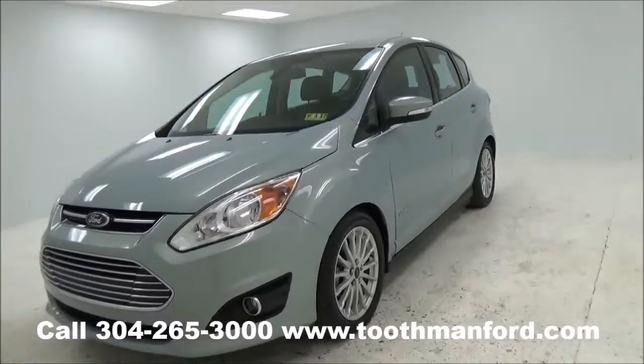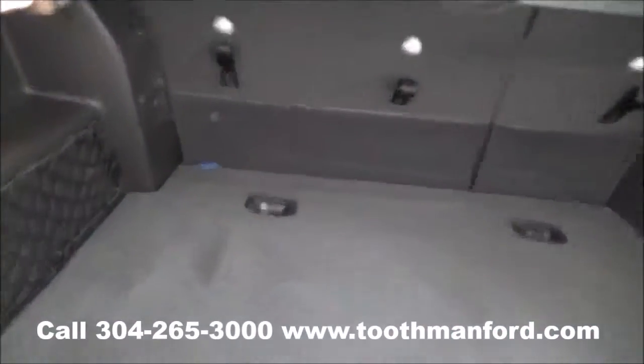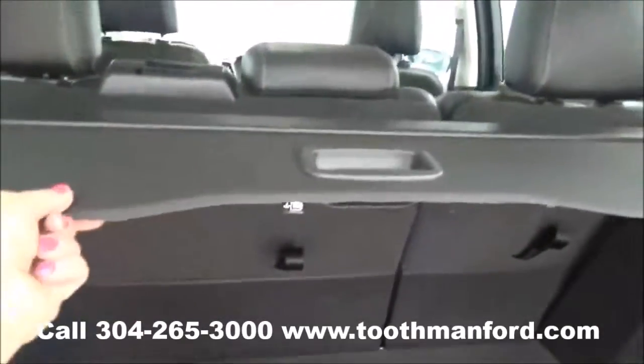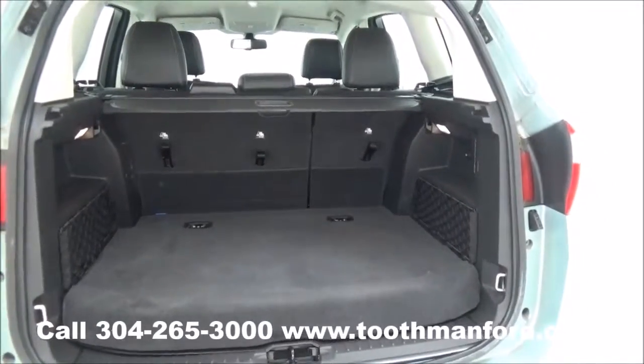Now let's step inside and show you what it has to offer. I want to show you all the room you have here in the trunk. You have the little cargo nets on the side, as well as the trunk cover. You also have the ability to put down the second row.